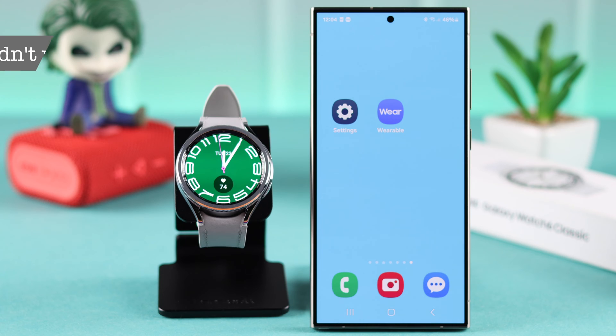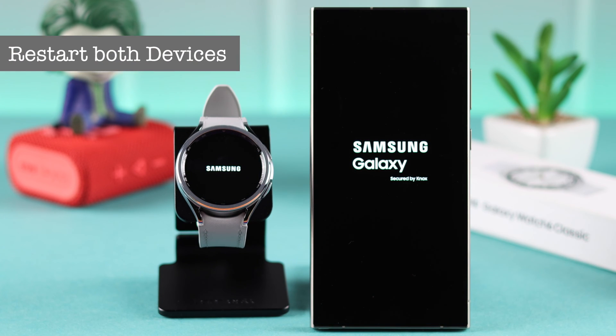If you've already checked everything but it didn't work for you, what you can do is just restart both of your devices.